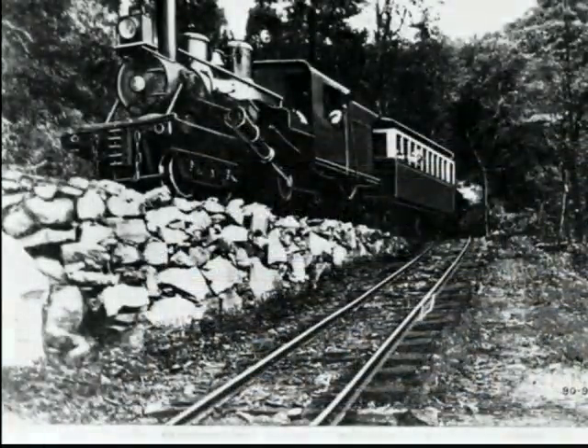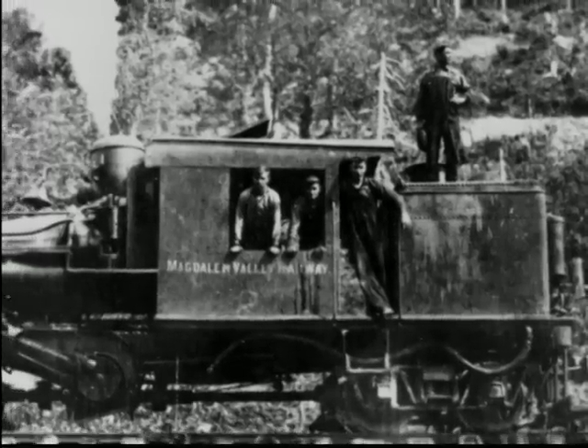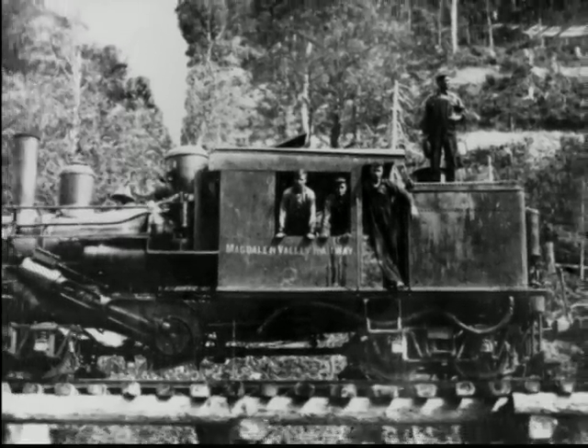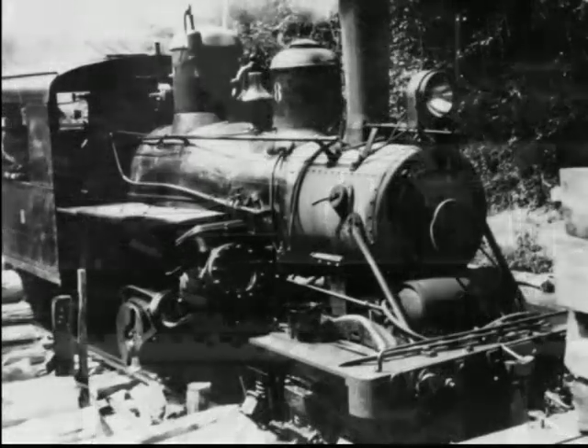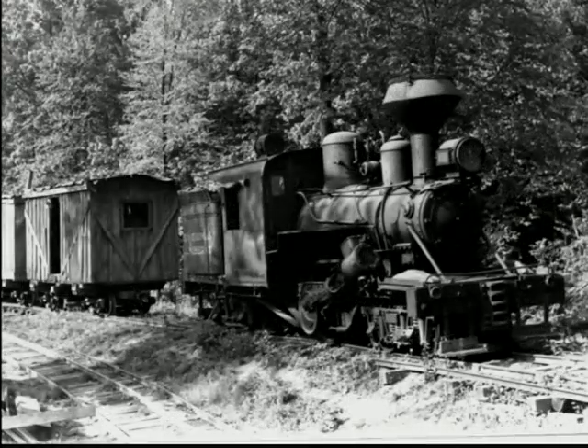Due to their unique construction and features, Climax locomotives could go around sharp curves and climb steep grades. Pound for pound, they could outwork any other geared locomotive design in their weight class. They were ideally suited for rough track laid over rugged terrain. Climax locomotives were built in narrow gauge to broad gauge, from two foot to nine foot gauge and seemingly every odd track width in between.